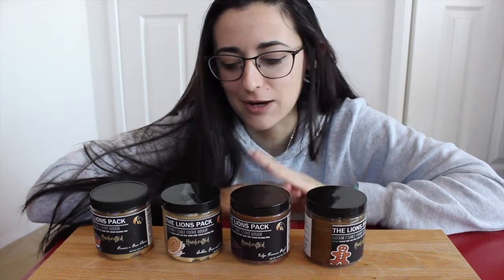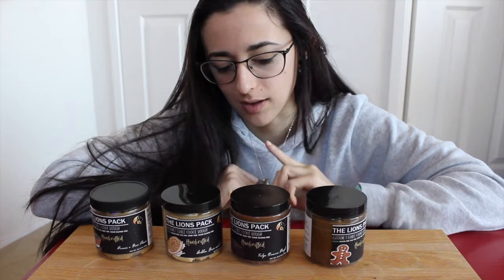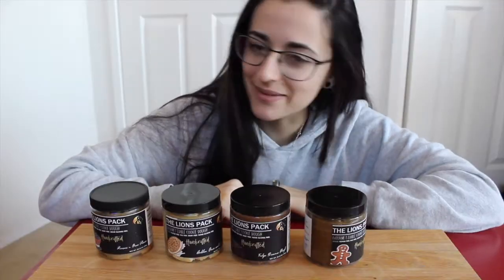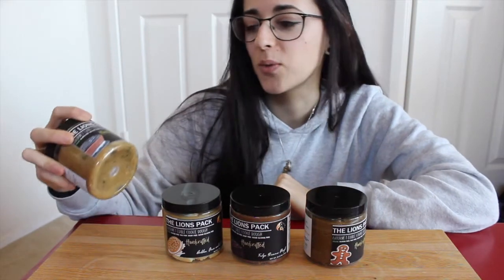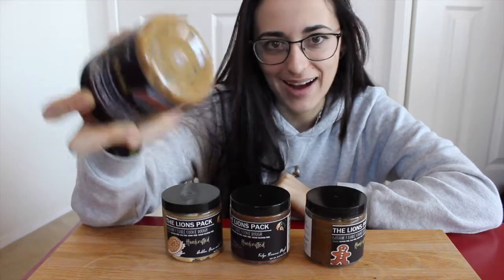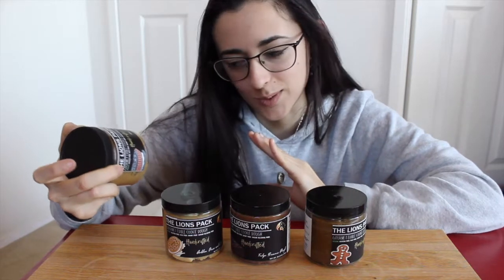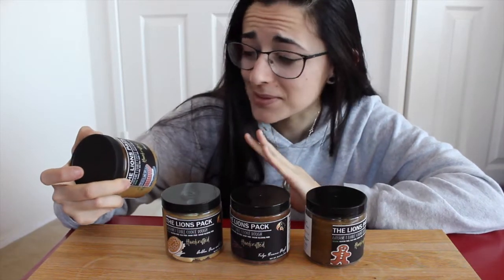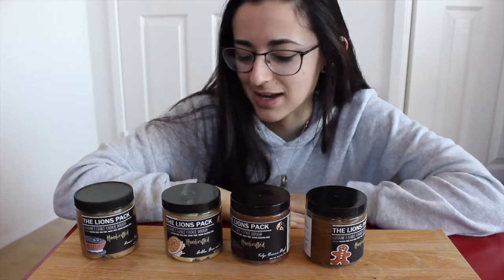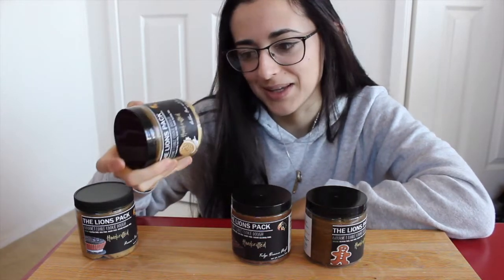We've got four different flavors here. If you haven't checked out my other reviews, go check those out too — I'll make a playlist and link it below. Today we've got a Reese's and Oreo Pieces cookie dough. How amazing does that sound? I've had the Reese's one and the Oreo one separately, but Reese's and Oreos together — peanut butter, chocolate, cream — I can't even imagine what that's gonna taste like.